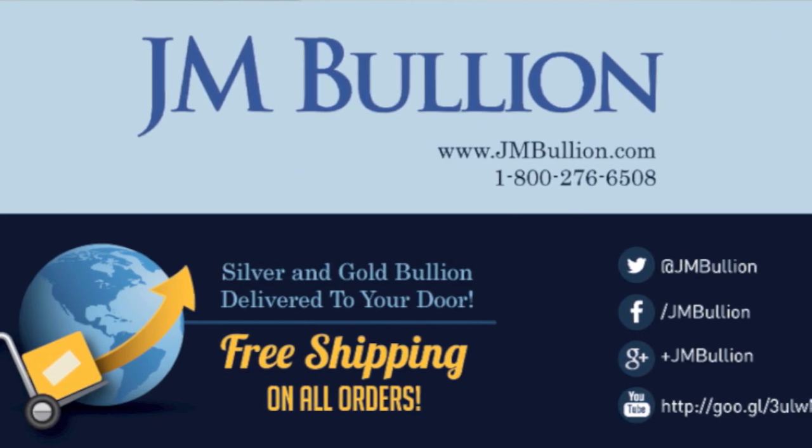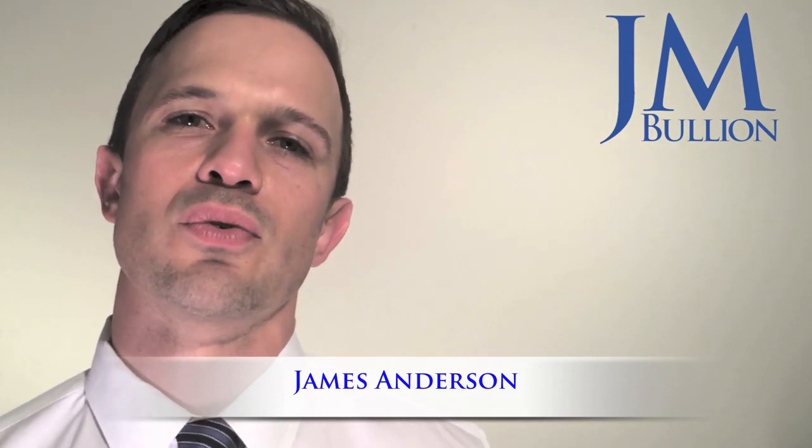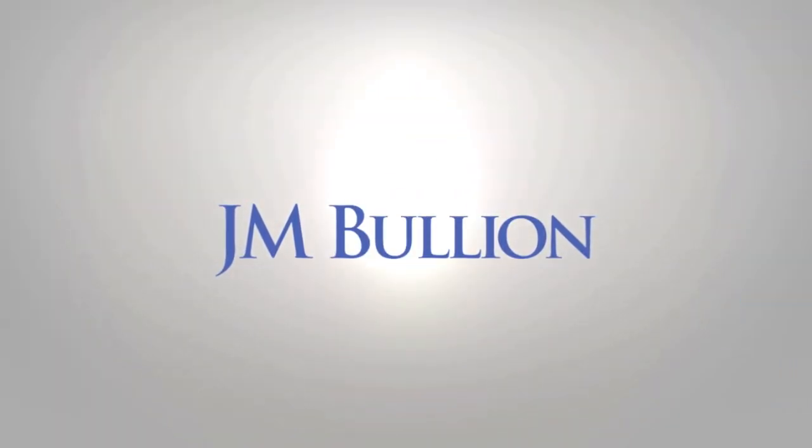We have low premiums, low minimums, fast delivery, and free shipping discreetly fully insured to your door. If you liked the video, do subscribe to our channel — we're going to have plenty more like this coming out soon with essential information for gold and silver investors. Also like the video and leave comments and questions below. We'll be answering any questions in the YouTube comments section. Thank you so much for coming by and we'll speak to you next time.